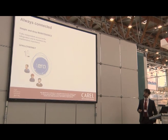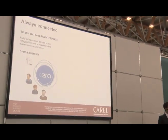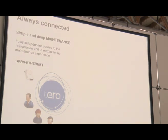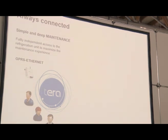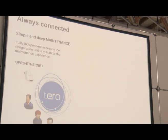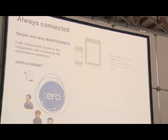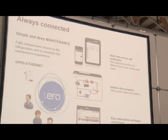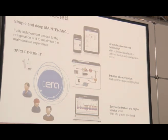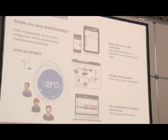The last pillar is connectivity, which is mainly relevant for service companies as it helps simplify maintenance activities. For this solution, the best Carel product to integrate is a box available in two options — GPRS or Ethernet — that helps monitor each system, optimize working conditions, and plan preventive maintenance. It is possible to access the system through several devices including smartphones, with simplified navigation using custom maps and graphics. Trends help understand system behavior in case of failure or high energy consumption.